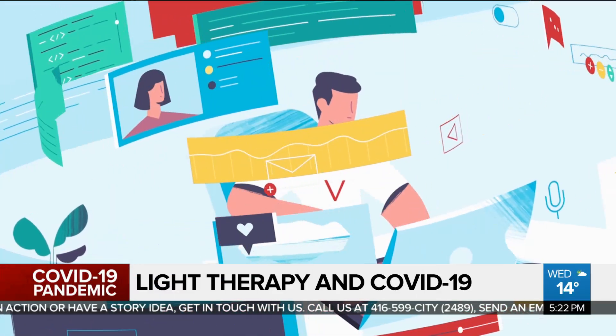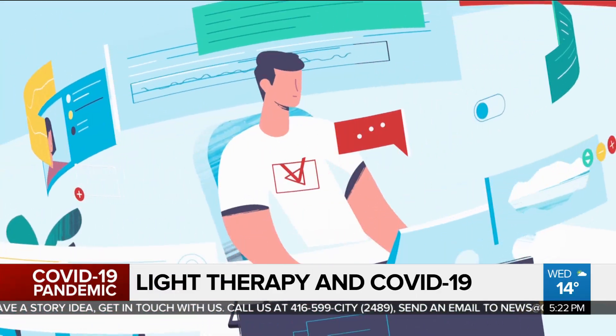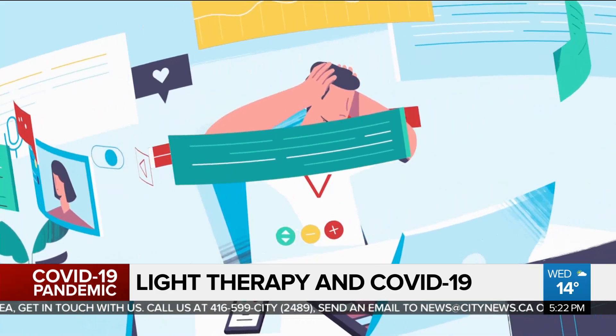Is your brain's performance important to you? What if your brain is not functioning as well as it could? A few years ago, I did a story on a trial study that uses light therapy to help patients with Alzheimer's disease.